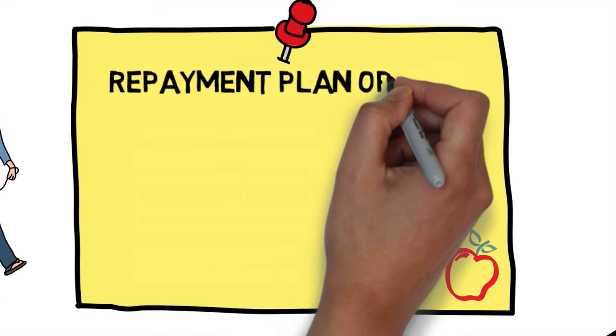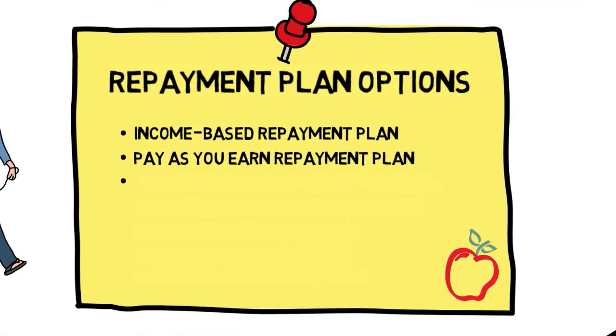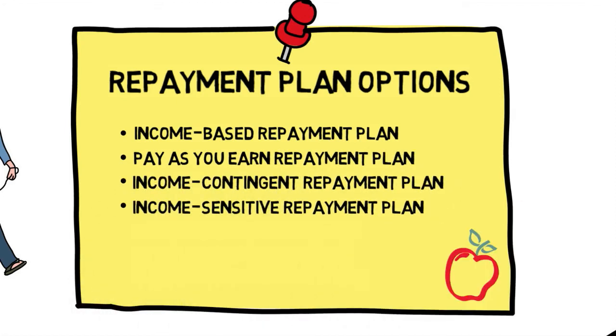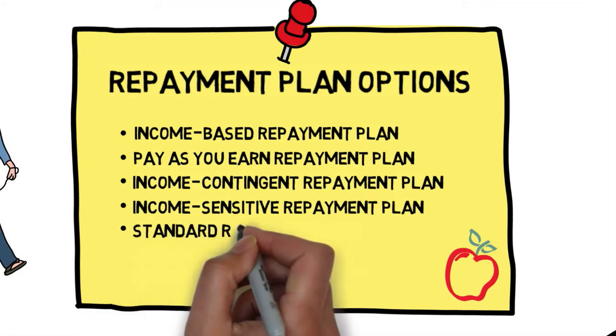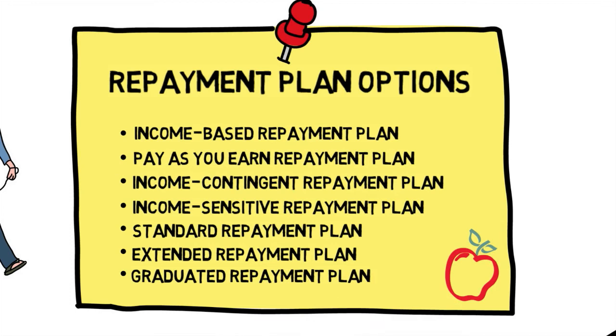We will discuss seven different repayment plans in this video. Each can help you successfully maneuver the path to paying off your loans. The first four plans are dependent on your income. There are also standard, extended, and graduated repayment plans. This video will offer highlights for each of these plans.